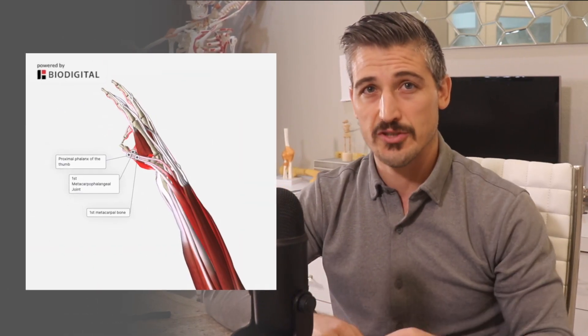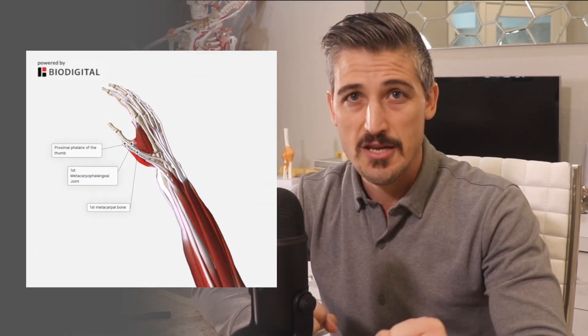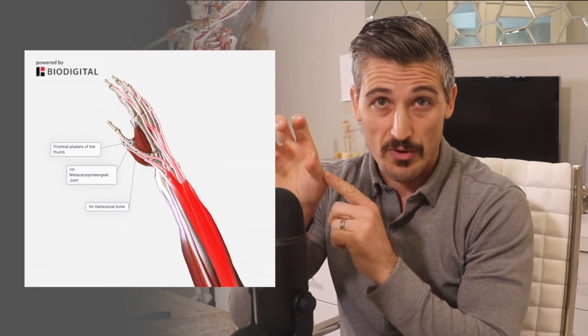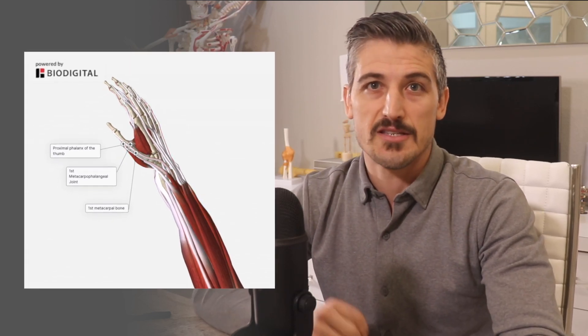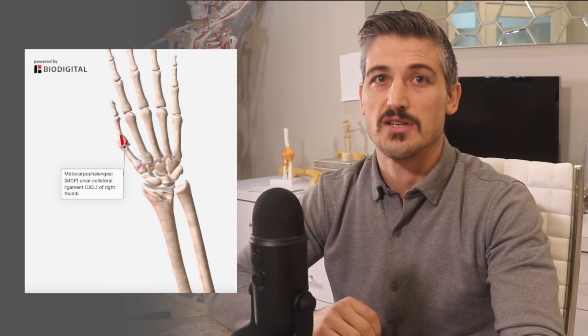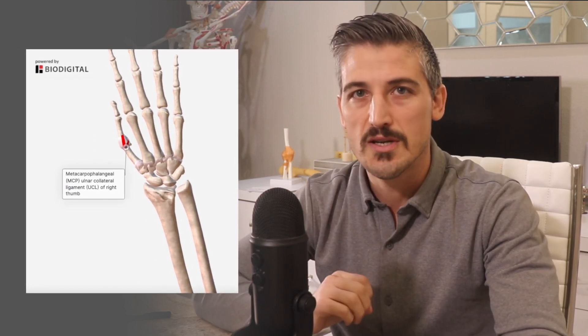Due to these differences, the thumb is the incredible digit that we pinch against, that we grasp and hold things with. It allows us to use tools and have a precision grip and a strong grasp — all this because of our thumbs. It is the pinch function that we lose with the injury talked about in this video. To be able to have a strong pinch, the thumb metacarpal phalangeal joint — also known as the MCP joint — connects the metacarpal to the phalanx, and it must be able to be stiff.